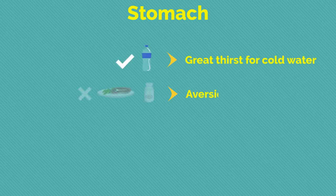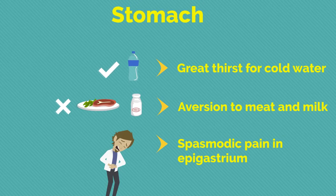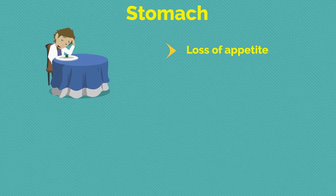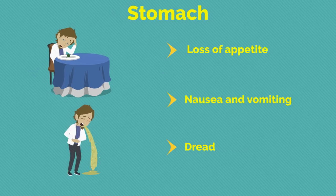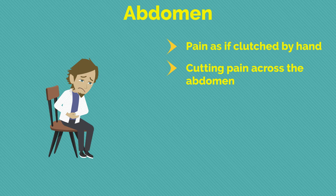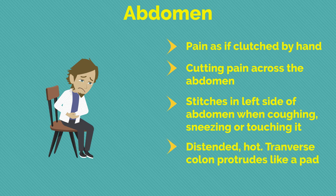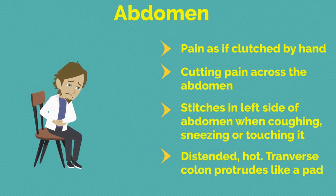Regarding the stomach: great thirst for cold water; aversion to meat and milk; spasmodic pain in epigastrium; loss of appetite; nausea and vomiting; dread of drinking. Regarding the abdomen: pain as if clutched by a hand; cutting pain across the abdomen; stitches in left side of abdomen when coughing, sneezing, or touching it; abdomen distended and hot; transverse colon protrudes like a pad.